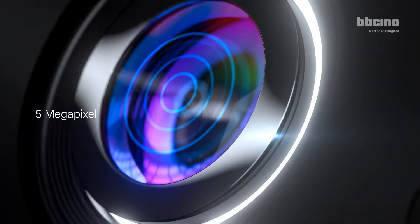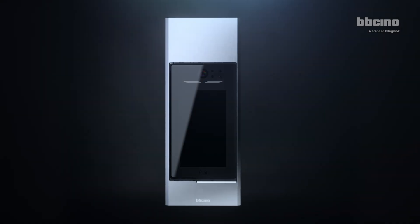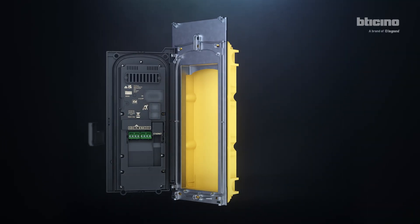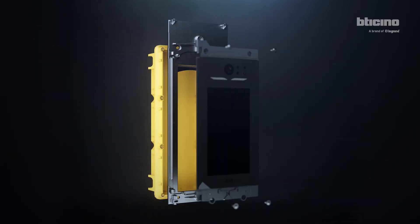Thanks to the HQ camera, it can capture every image in high quality. Easy installation thanks to the practical folding opening. Perfectly compatible with all the devices of the BT Chino 2-Wires Video Door Entry System range.